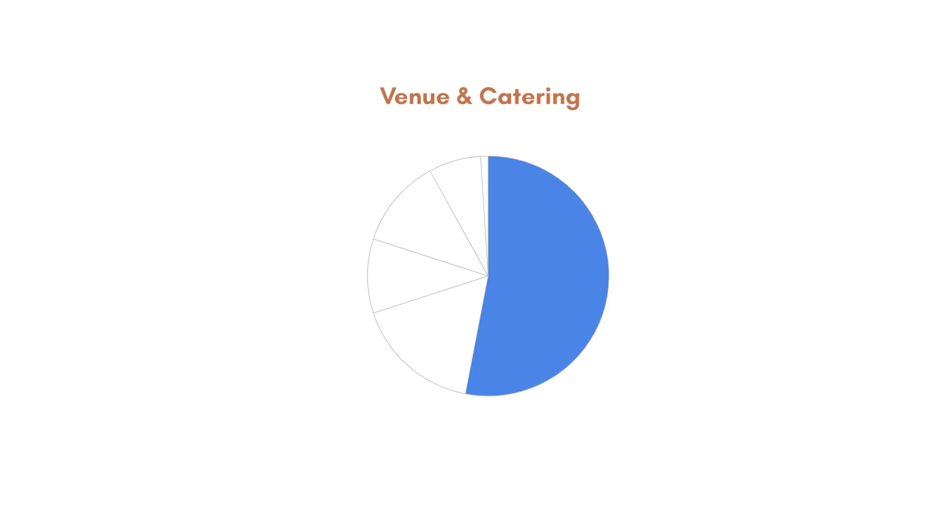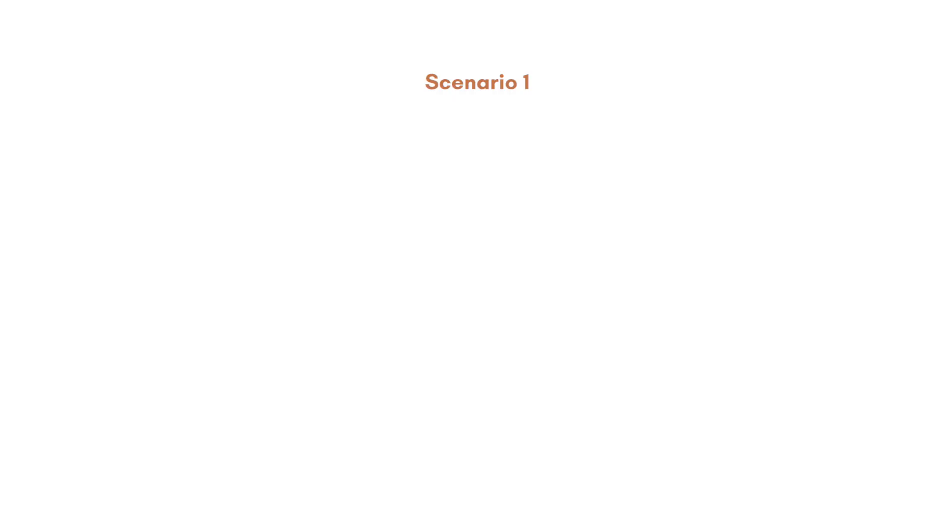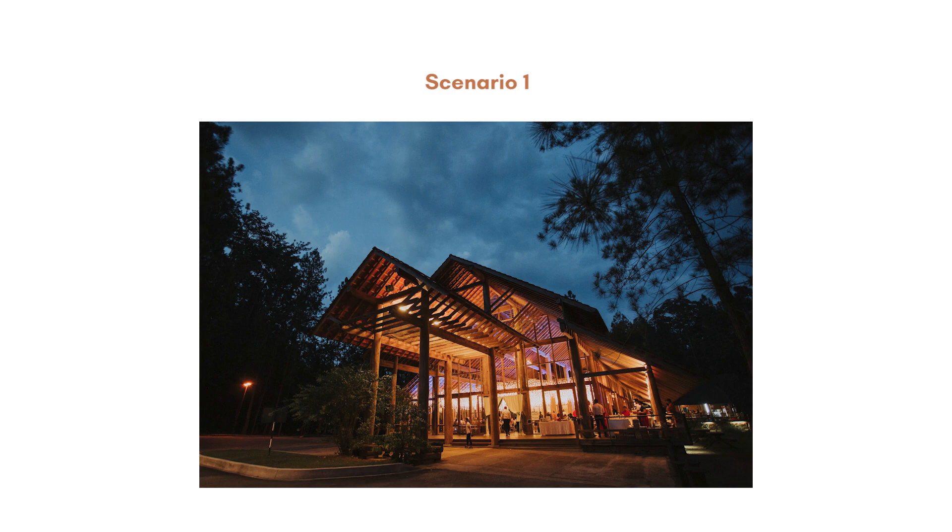First category: venue and catering. This category is usually 53–55% of the whole wedding budget, which is RM52,000. I have split it into two scenarios. Scenario 1 is event space, where couples will typically spend about RM52,000.